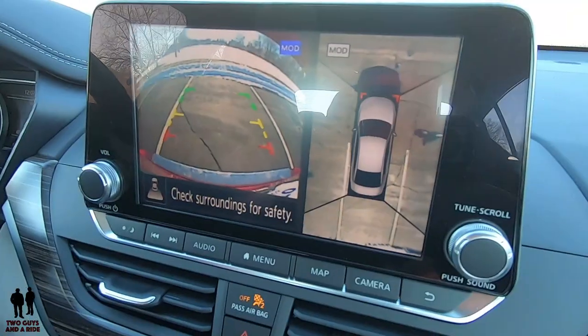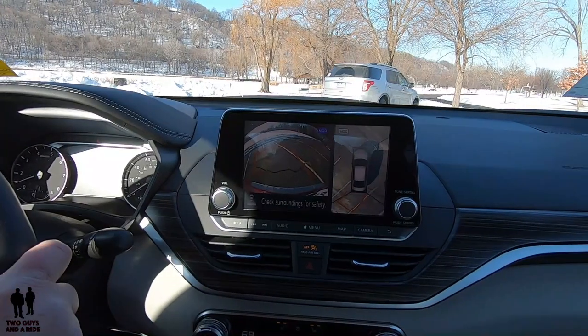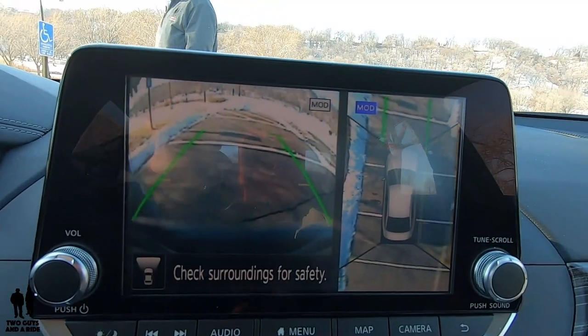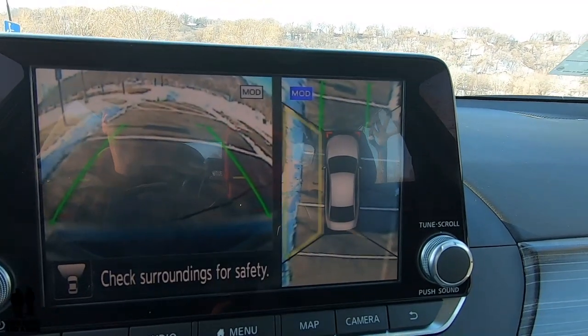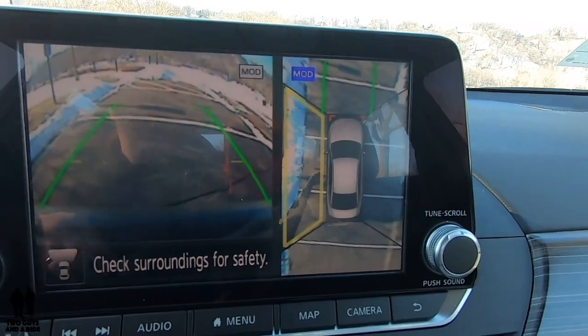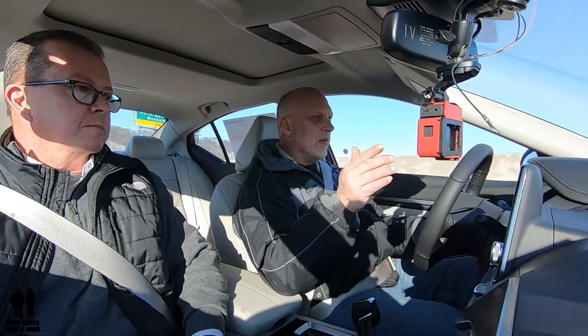It is easy to park and maneuver with a 360 camera. The front camera will cut out somewhere around 10 to 20 miles an hour. But it has one of the best side views — it gives you the right side view and you can clearly see your entire tire, even the spokes in the rim. It's a really clear side view when you're parking next to a curb.